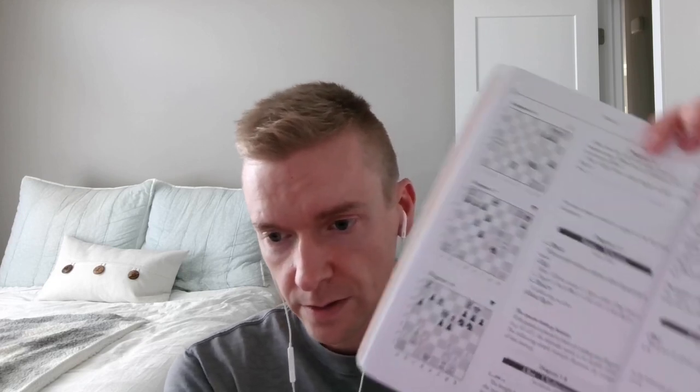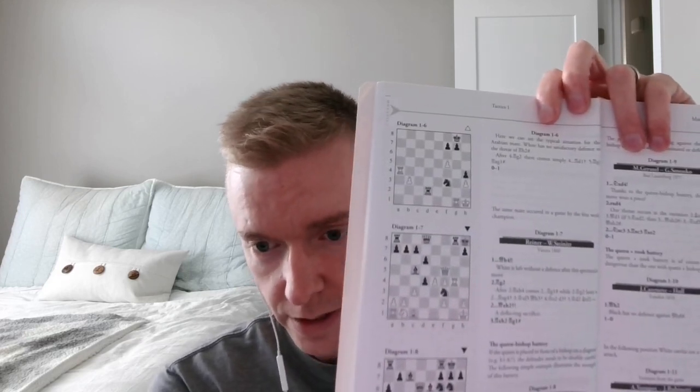Each chapter goes through a description — it'll talk about, for example, simple pawn endgames or double check. There will be a few pages with examples and diagrams that talk you through how the concept works, and working through those diagrams might take close to an hour.